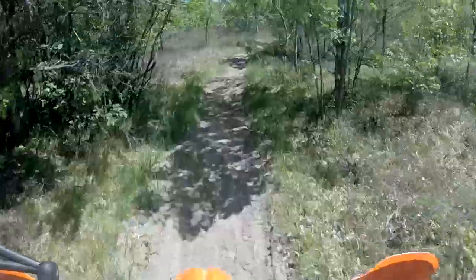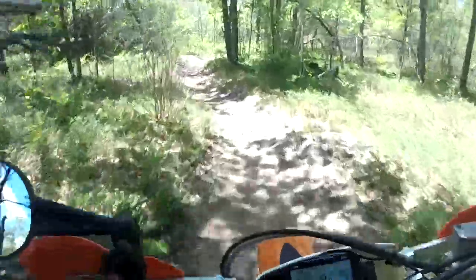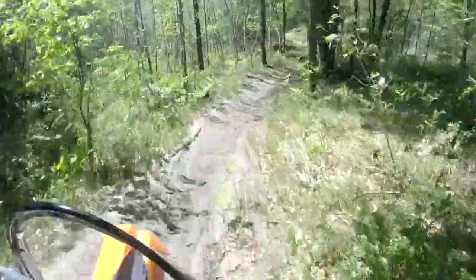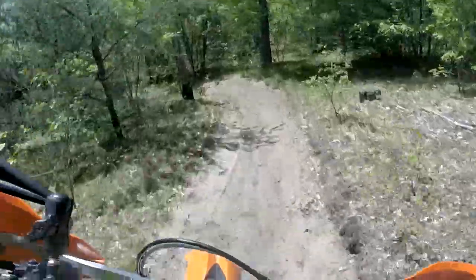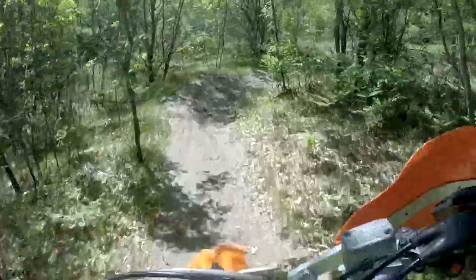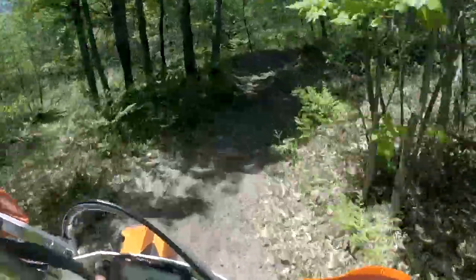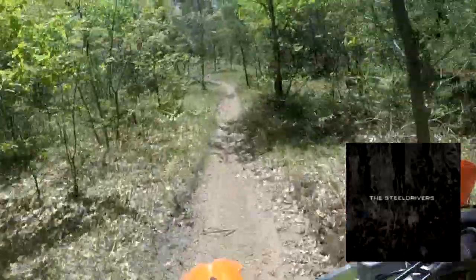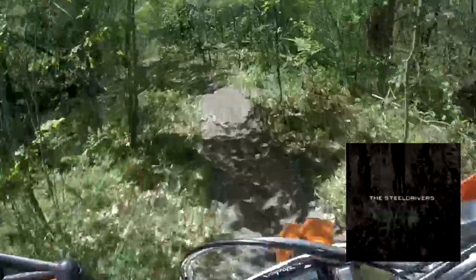Alright, that's enough of this — let's skip ahead a little bit. At first I thought that was a downed tree. We've run into a lot of downed trees this year. Here's a new band that I was introduced to through Pandora — it's called the Steel Drivers. Great stuff. The lead singer is Chris Stapleton — you may be familiar with him, I think he's won some Grammys or something.